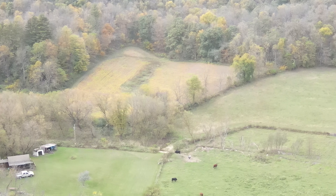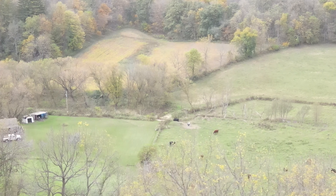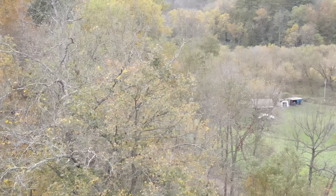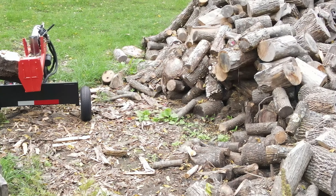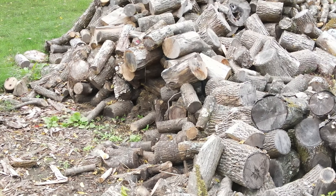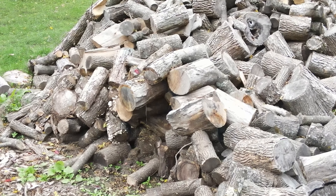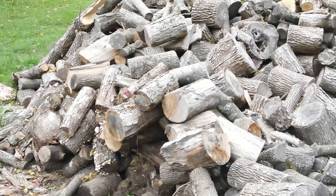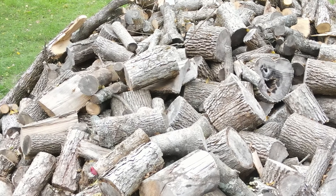My neighbor had a silver maple tree, which is good for campfire wood. You can heat with it too, it just doesn't put off the BTUs that ash does. I got that big tree from him, which is a huge pile here. Then over at the church, I cut five ash trees down, which has led me to a lot of wood too.